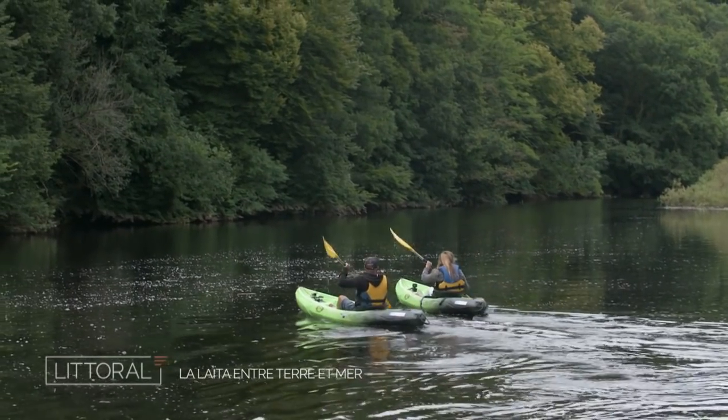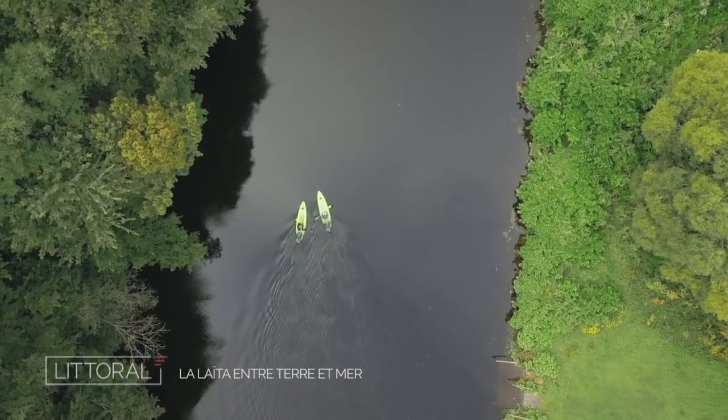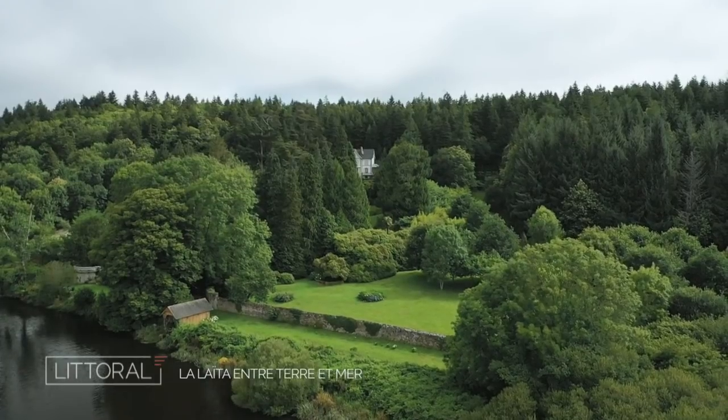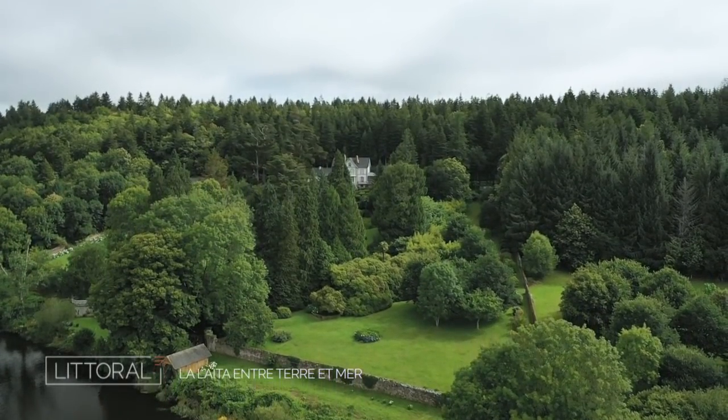Honestly, it's magnificent. You feel like you're alone in the world. The advantage of the Laïta is that it has remained totally wild. There are no modern constructions — we'll come across a few beautiful estates, but they were built several centuries ago.